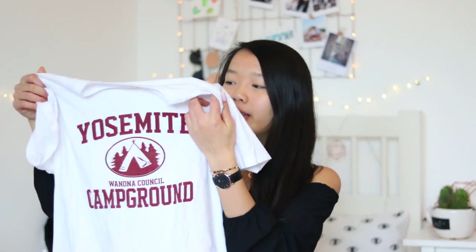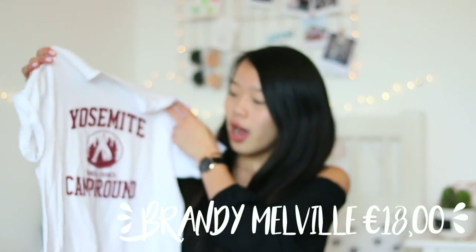Moving on to Brandy Melville. When I was in Amsterdam I had to go there, but I didn't want to go too crazy so I only bought one t-shirt. I got this white t-shirt that says Yosemite on it — because I'm going to the United States on the 25th of February for an exchange with an American high school, and we're also visiting Yosemite. I thought it would be appropriate to get a Yosemite t-shirt. It's very comfy and I like to tie it in a knot and wear it with high-waisted jeans.